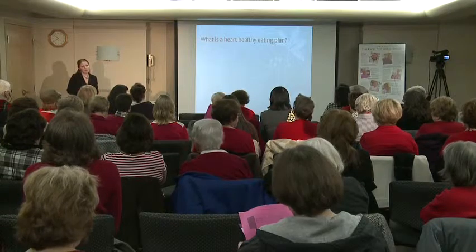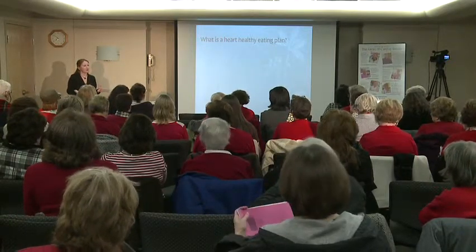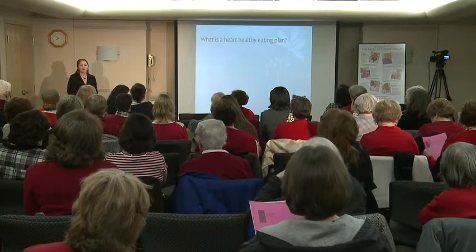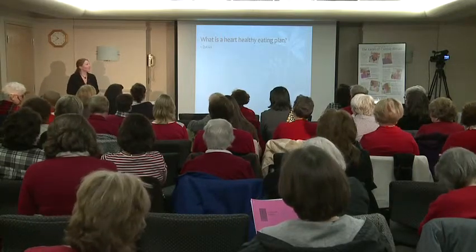So what is a heart-healthy eating plan? What do you guys think? Kathy talked a little bit about it in her presentation. When you think of a heart-healthy eating plan, what do you think of? Fruits and vegetables. My idea of a heart-healthy eating plan is the DASH eating plan. Has anyone heard of this before?